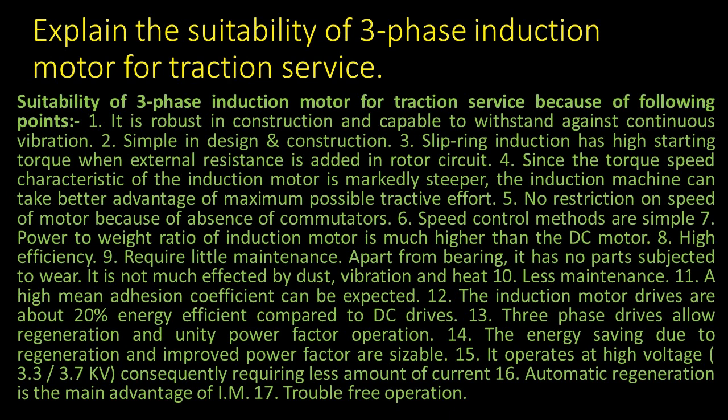13. Three-phase drives allow regeneration and unity power factor operation. 14. The energy saving due to regeneration and improved power factor are sizeable.